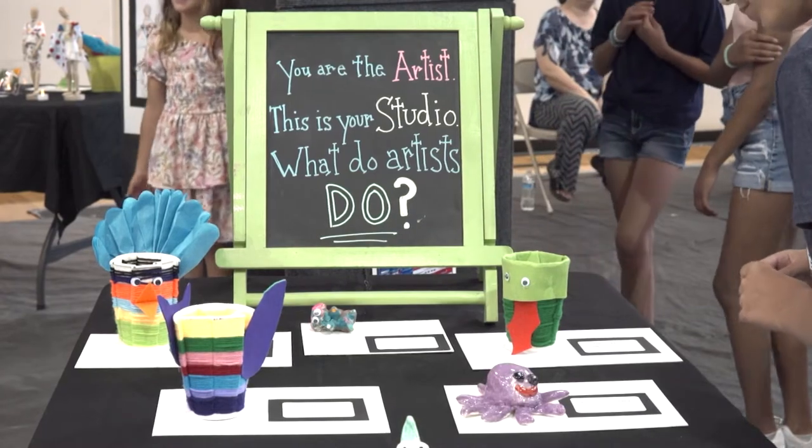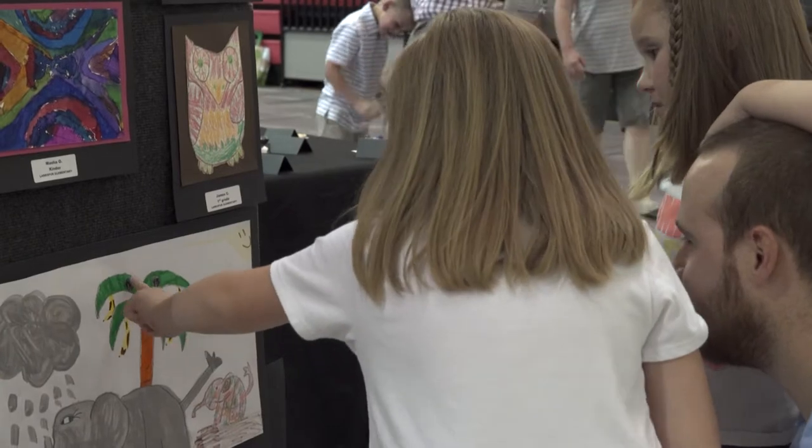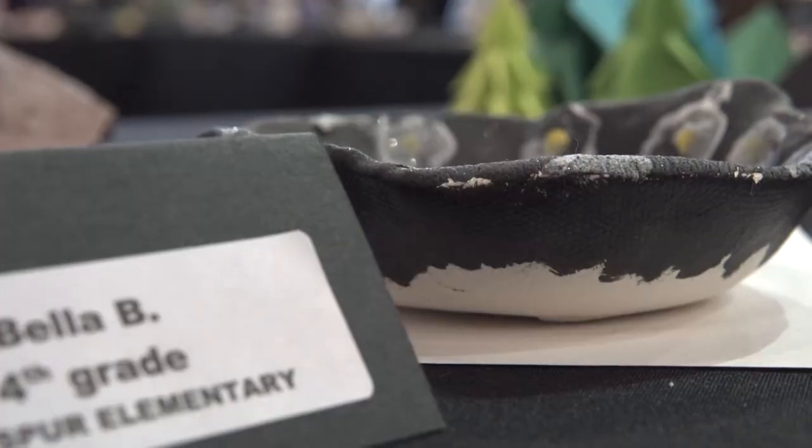I think it's really important to see the process and how kids create the artwork, for them to have the chance to explain to their families what went into the creation and not just the final product.